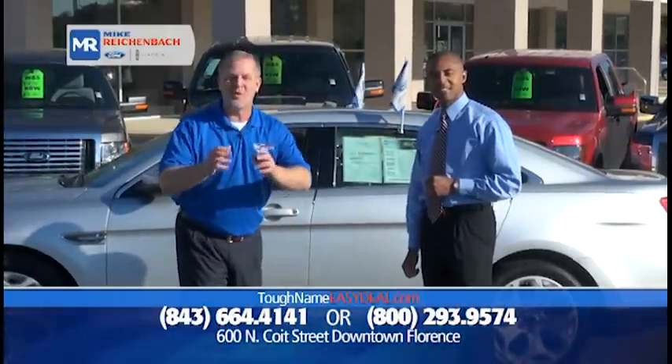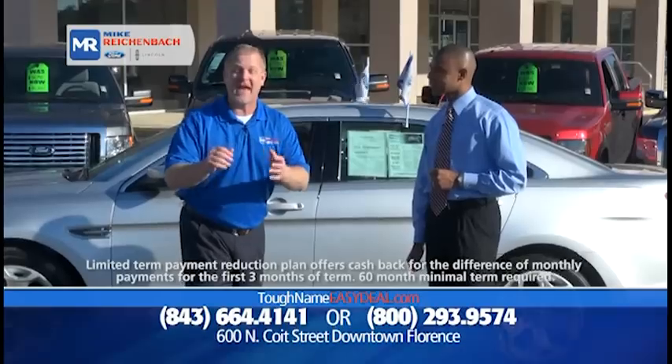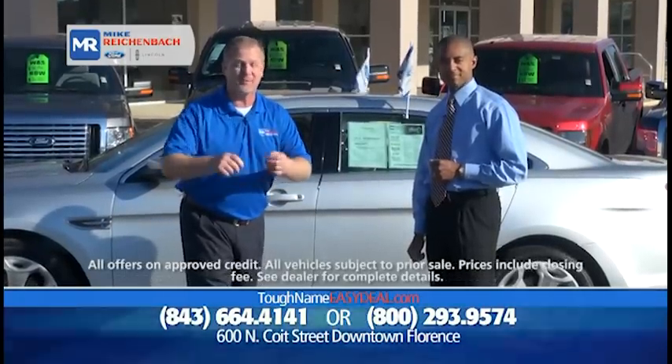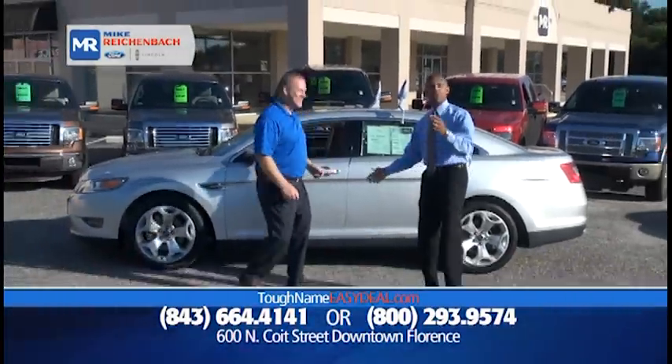We've got so much inventory and a wonderful show planned for you today. We want to show you as much of it as we can, so get your pen, get your paper, TiVo it, whatever you need to do — but we're going to have some fun. Let's get this show started.